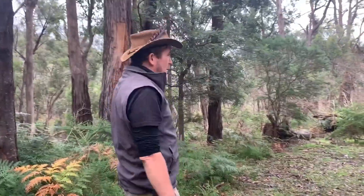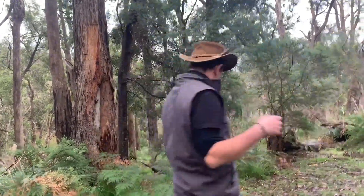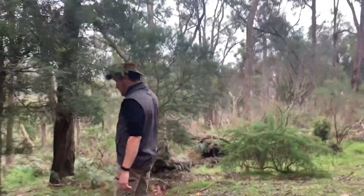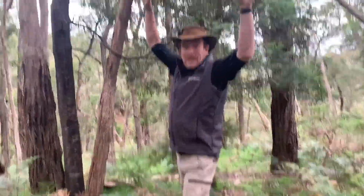I love being out in the bush after it rains — everything seems to just come alive. The smells! You might be able to hear that wind at the moment. There are so many trees in the bush: small ones, tall ones.